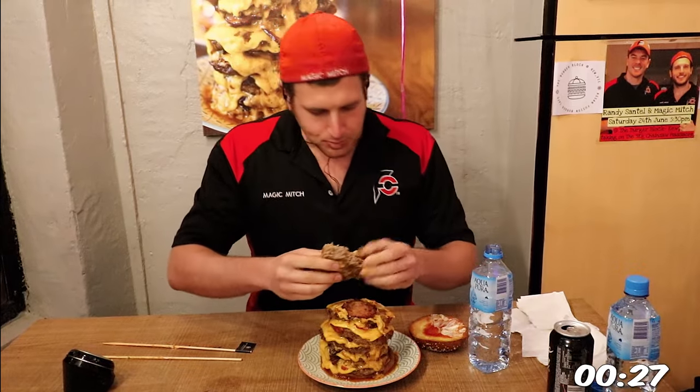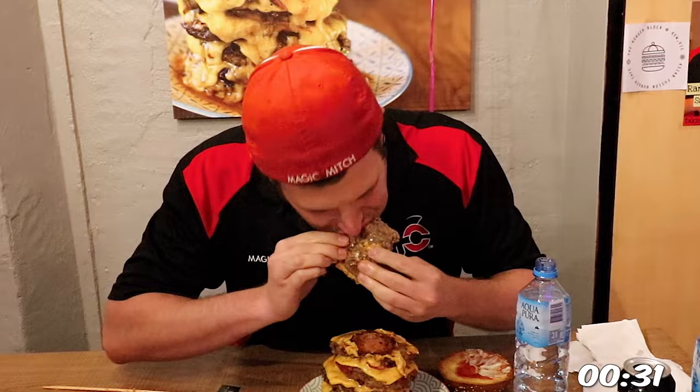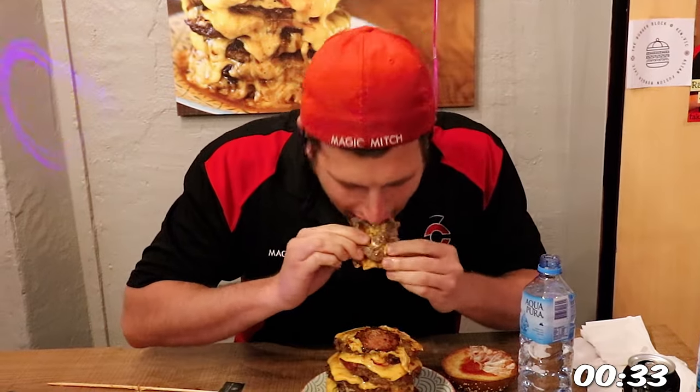And for this food adventure, I'm in the Q area of Melbourne, Victoria of Australia, at a restaurant called Burger Block, taking on their 1.5kg Sawburger Challenge.